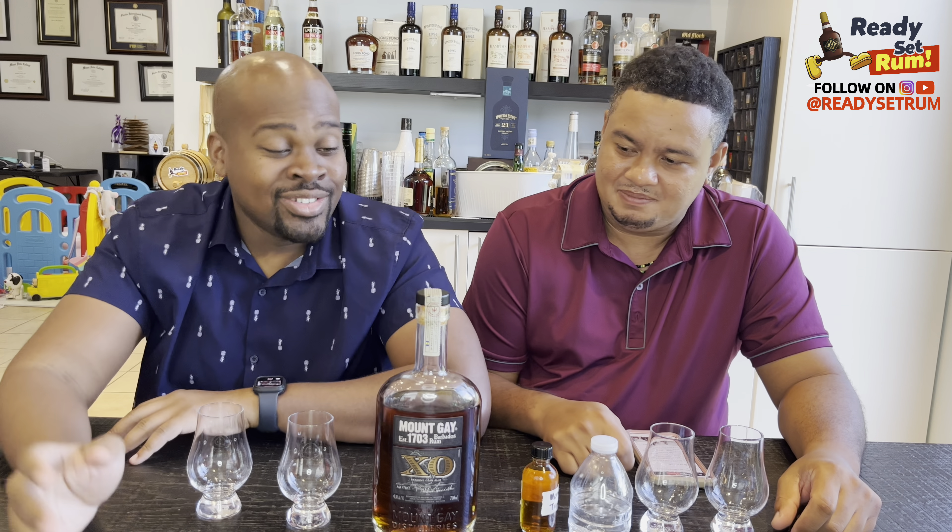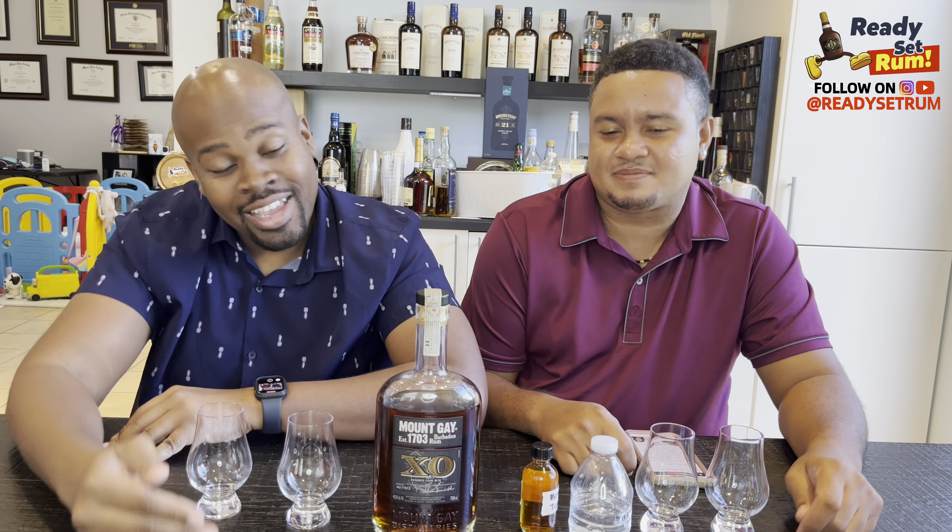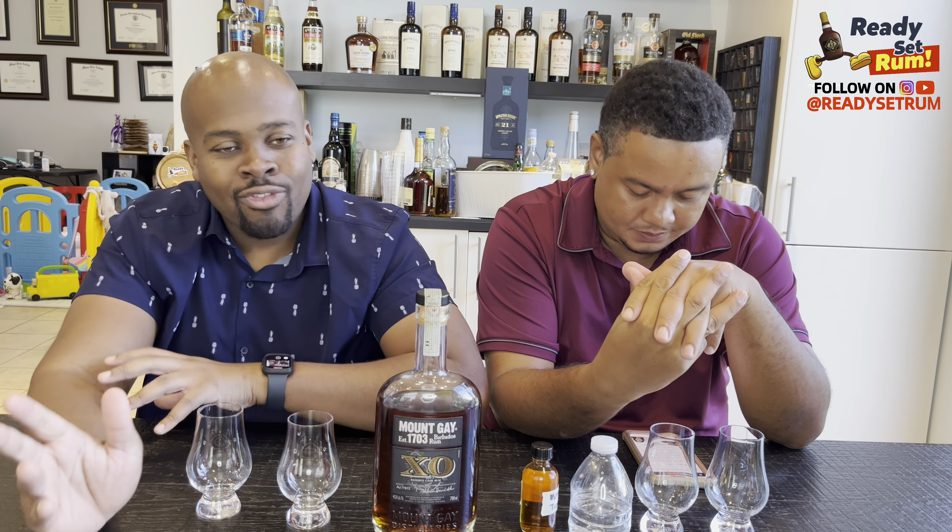I've never gone to the Mount Gay distillery, I've never reviewed a Mount Gay rum. The reason for that is when I just started doing reviews, I liked age statements — I bought an 8-year, a 10-year, a 12-year. I like being able to see exactly what it is on the bottle. From Trinidad, you have 1919, used to be an 8-year, then a 12-year.